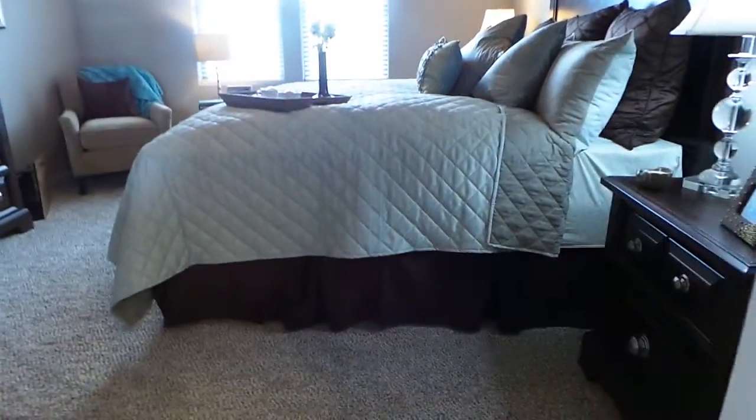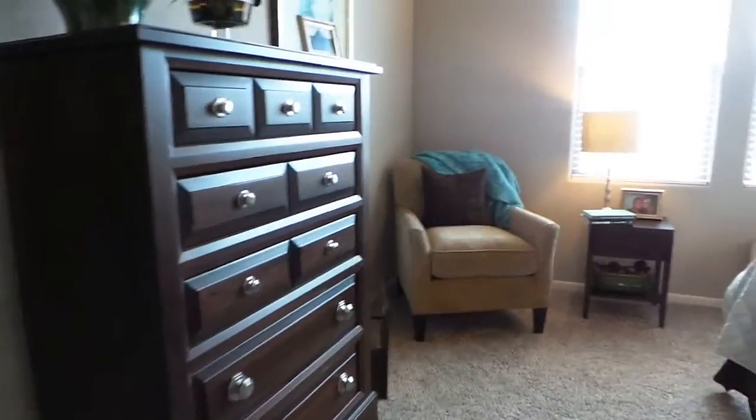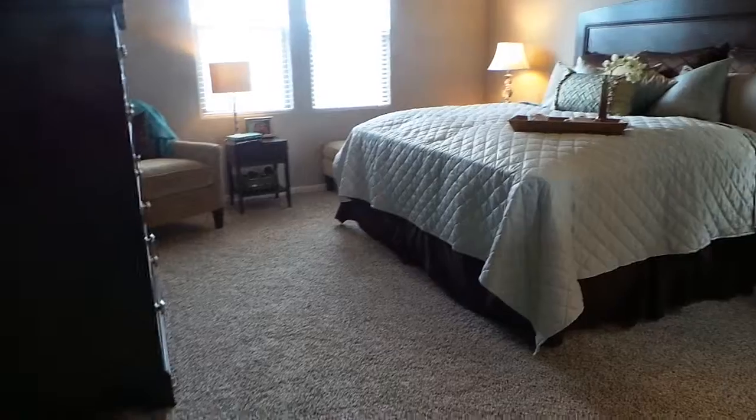And finally your master, which is nice and large. This is a king bed and then you can see you have a big dresser, bulky chair, nightstands on both sides. And it's definitely not cramped at all.